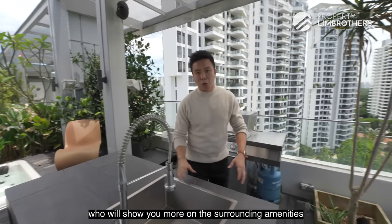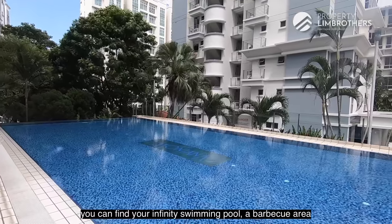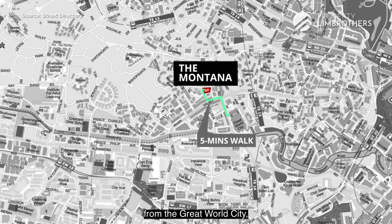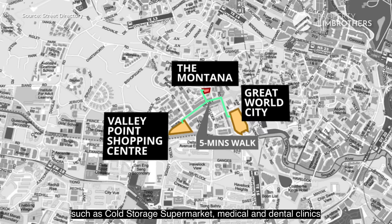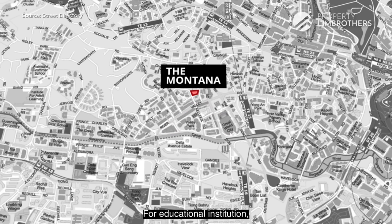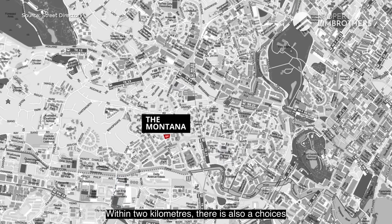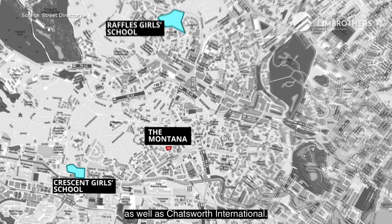For facilities at Montana, there is an infinity swimming pool, a barbecue area, and an outdoor gym on the first level. For nearby amenities, you're a 5-minute walk from Great World City and Valley Point Shopping Centre, which offer Cold Storage supermarket, medical and dental clinics, and F&B options. For education, within 1km are River Valley Primary, Alexandra Primary, Gan Eng Seng School, and ISS International School. Within 2km are Crescent Girls' School, Raffles Girls' School, and Chatsworth International.